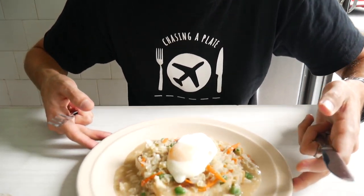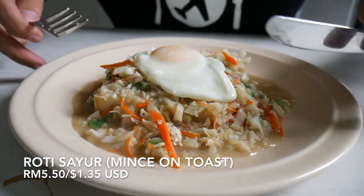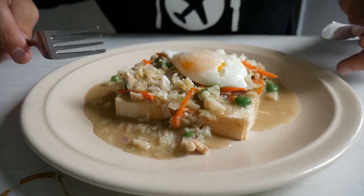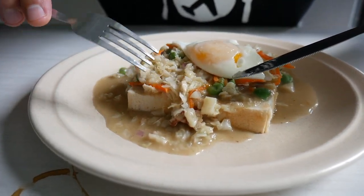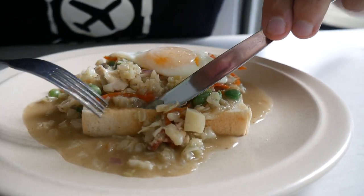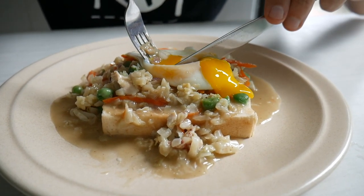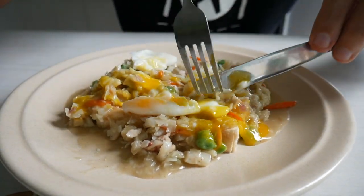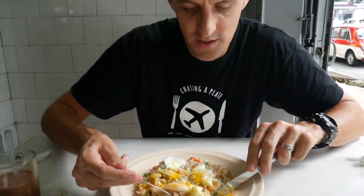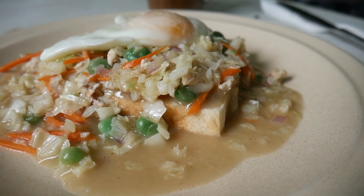I've also got a dish you totally wouldn't expect to find in Malaysia — mince on toast. This is such a childhood dish for me coming from New Zealand, where we have a very English-influenced diet. But it doesn't look like typical mince on toast. It's actually chicken meat with lots of cabbage, carrots, big peas, a huge piece of bread underneath sitting in gravy, so the bread's gone really sloppy.